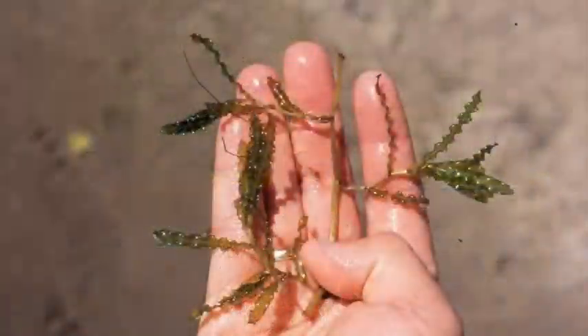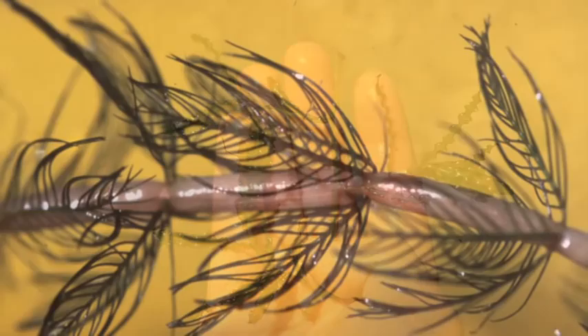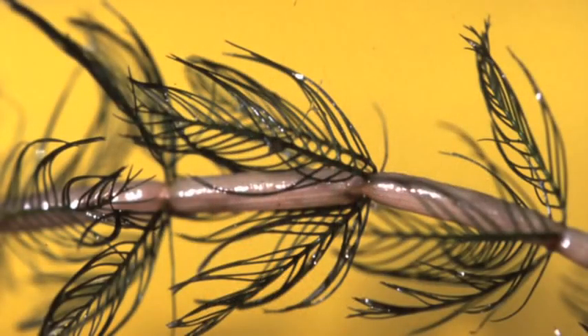Most of us wouldn't think twice about picking up that hitchhiker, but boaters can transport aquatic invasive species every time they leave the water. Aquatic invasive species include curly-leaf pondweed and Eurasian water milfoil. These plants can stick to your boat and your trailer parts, and they can spread from lake to lake. It only takes one boater to spread an aquatic invasive species.